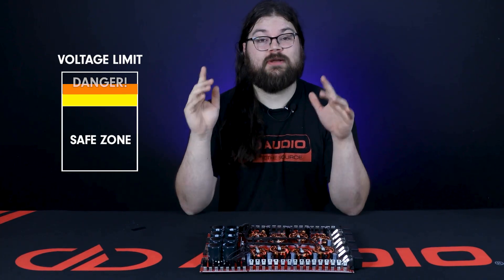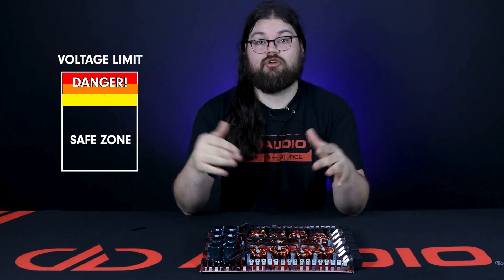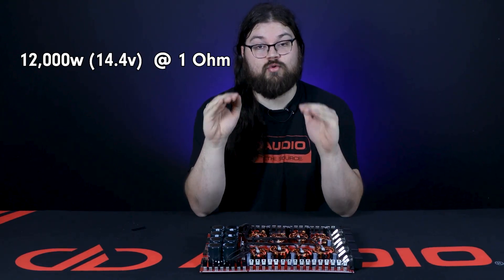You can go higher, but that requires using the same devices and just running them harder, which reduces stability. This is 15,000 watts at the maximum charging voltage. Since we chose to make the Z12k 16 volt stable, that results in 12,000 watts at 14.4 volts at 1 ohm.